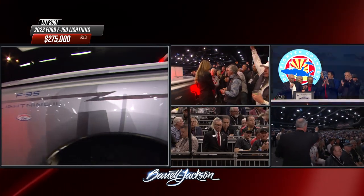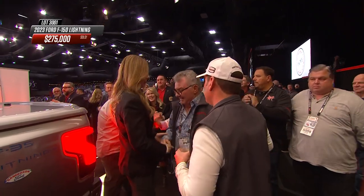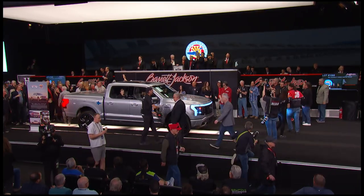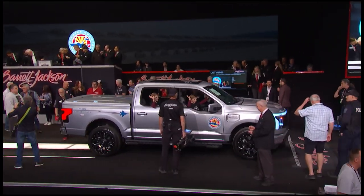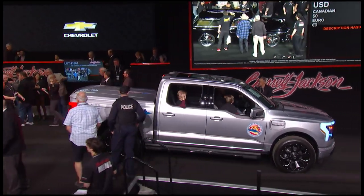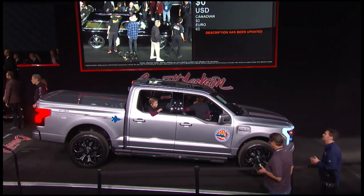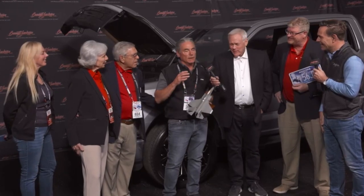Three hundred thousand dollars for a great cause to benefit servicemen. Only 249 Shelby Series 1 convertibles were built, and one of them — number 218 of 249 — is going to cross the auction block here in a very short time. It's a wonderful cause supporting our troops and supporting the Air Force.